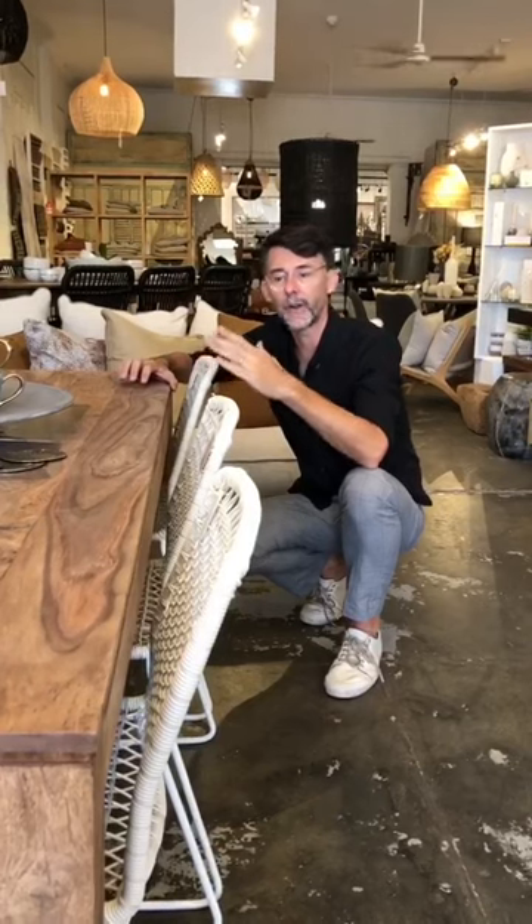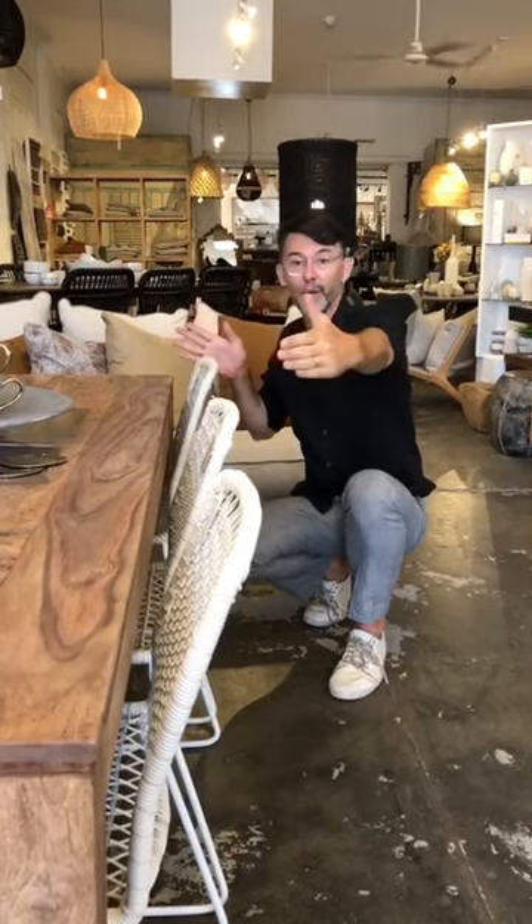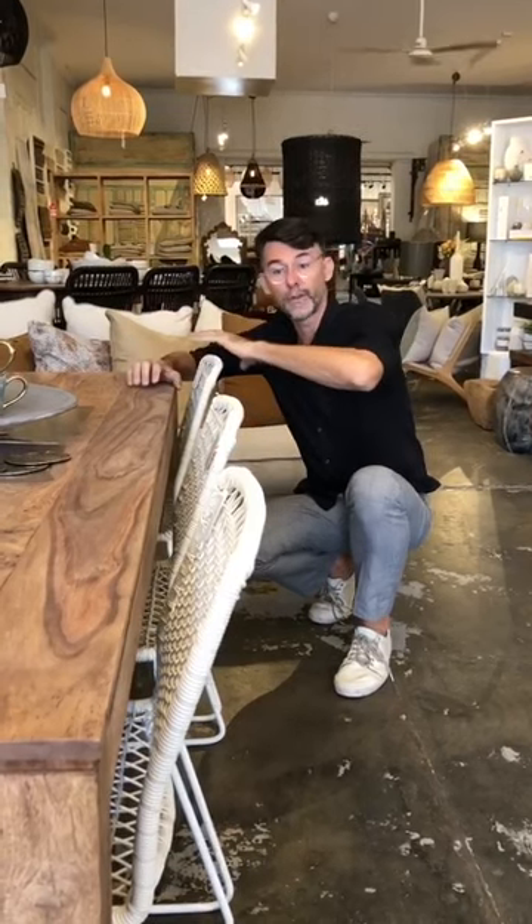When choosing a dining table, try and follow the golden rule, which is to allow 60 centimetres per guest. So if you want three people sitting down one side, you're going to need a 1.8 metre dining table. In this case, we've got a 2 metre dining table, which allows just that little bit more space between the legs.